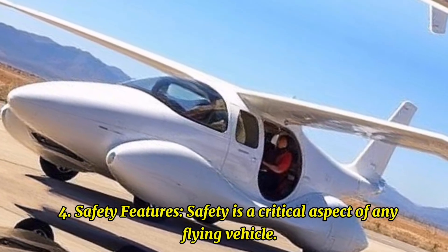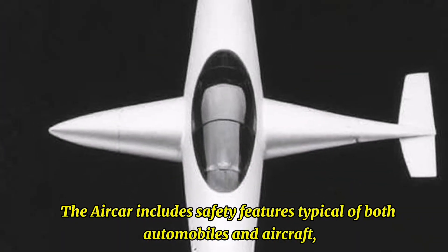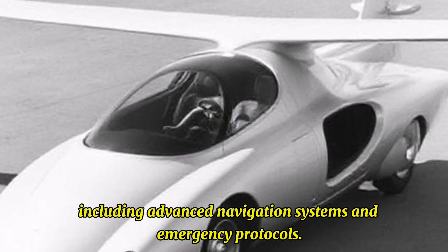Safety Features: Safety is a critical aspect of any flying vehicle. The AirCar includes safety features typical of both automobiles and aircraft, including advanced navigation systems and emergency protocols.